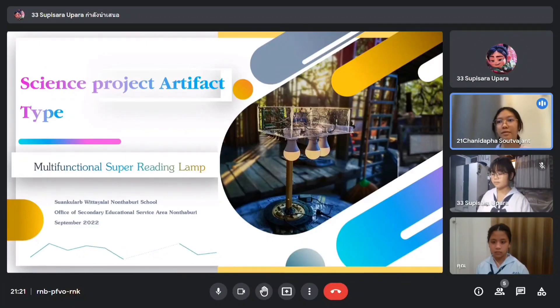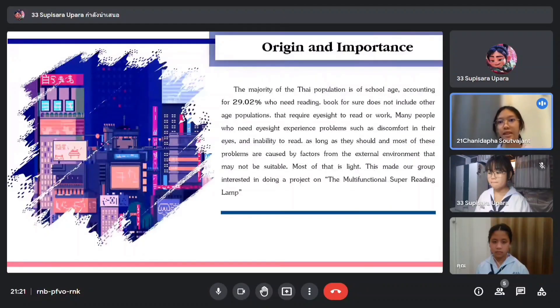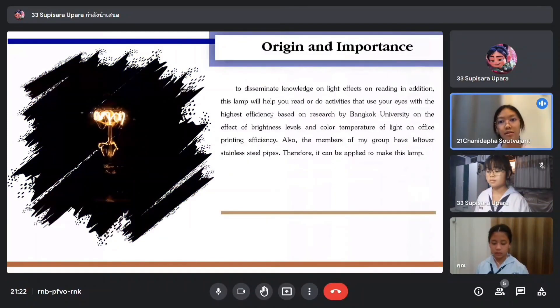Let's get to know where we got this idea. This idea starts with the fact that the majority of Thai students in school and college — about 29% of them — need reading assistance. There are other generations that also require good eyesight to read or work. Many people who have eye problems experience discomfort and inability to read for long, and most of these problems are caused by factors from the external environment that may not be suitable for their eyes. Most notably, that factor is lighting.